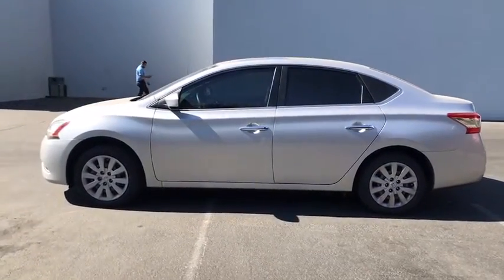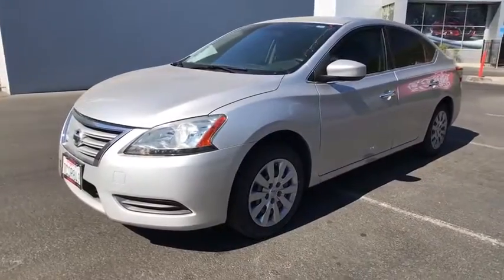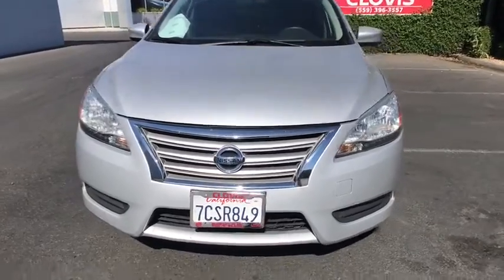Keyless entry, power steering, adjustable steering wheel, ABS four-wheel, AM-FM stereo radio, rear defrost, front-wheel drive, MP3 player, power door locks, power windows.